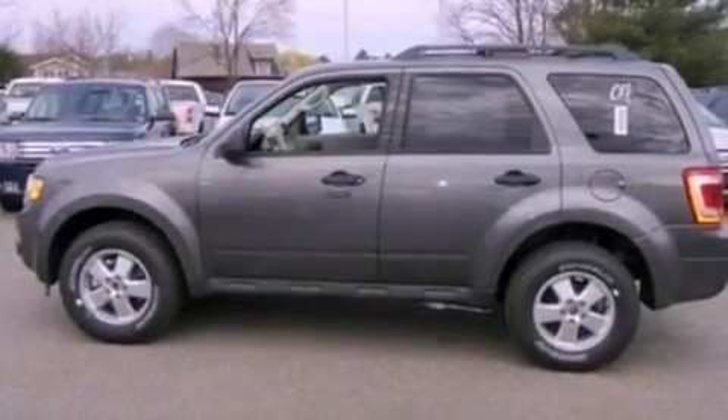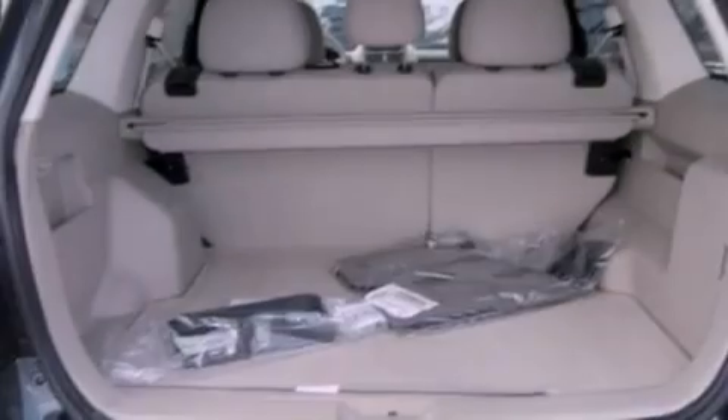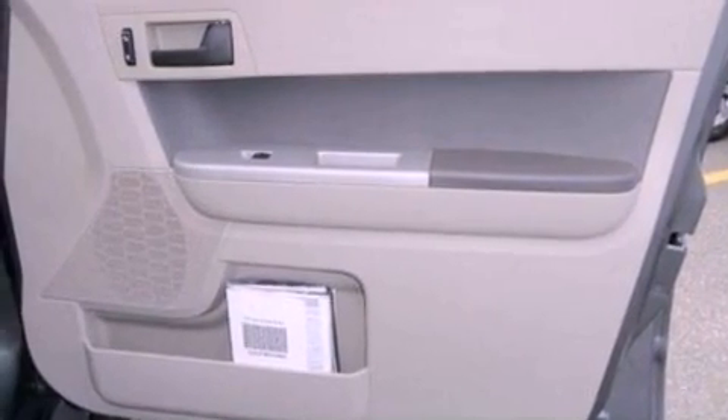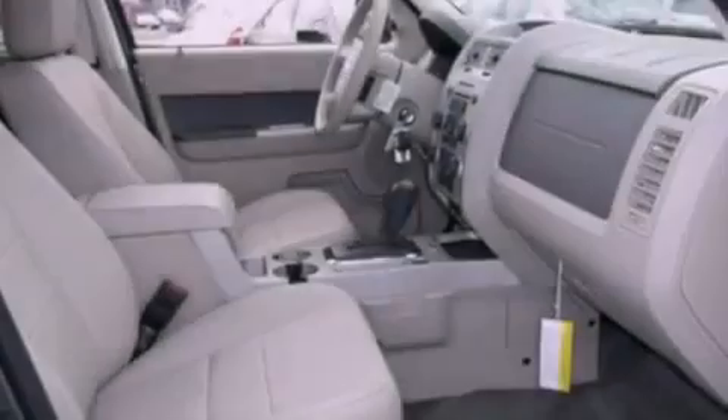The following features are also included: air conditioning, cruise control, an auto-dimming rearview mirror, a leather interior, a four-wheel independent suspension, front fog lights, dusk-sensing headlights, an anti-lock braking system, side curtain airbags, and roof rails.